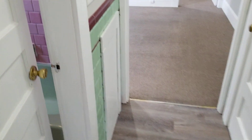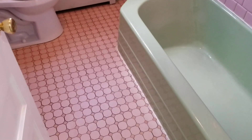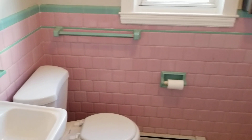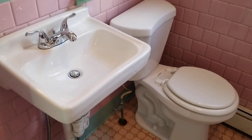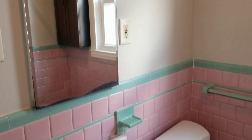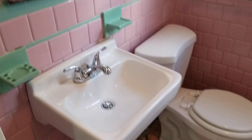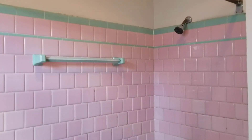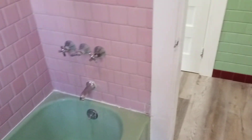Next we'll check out the bathroom, which is right through here to your left. You have tile flooring in this bathroom, and again that tile accent along the walls, same as in the kitchen. You've got the bowl sink off to the left side, a mirror vanity up above, and around the corner you have the full tub and shower hooked up and ready to go.